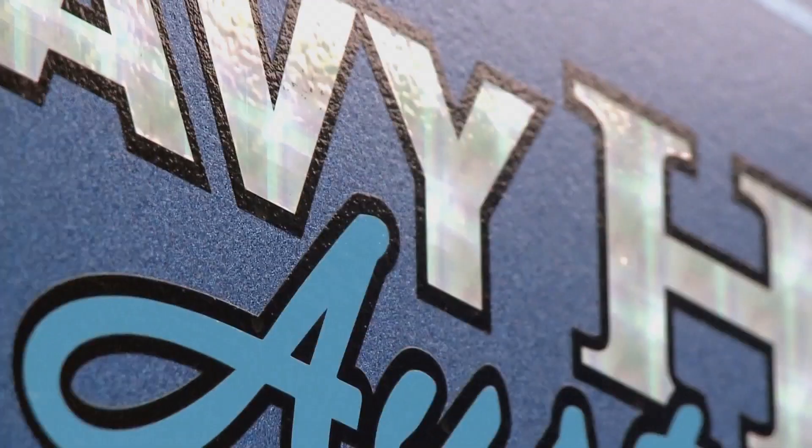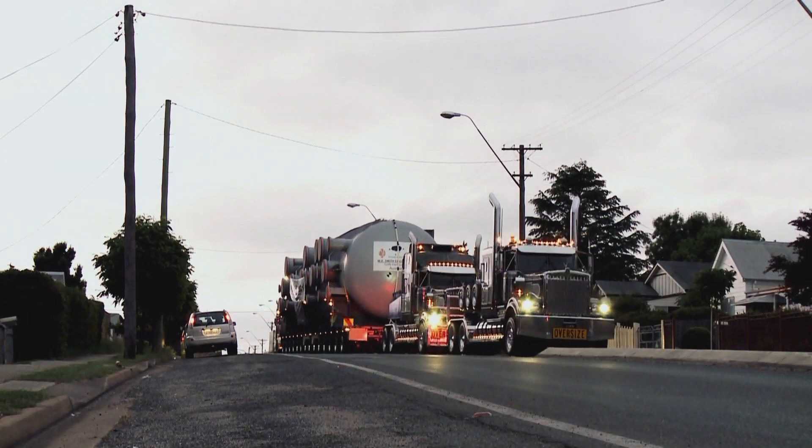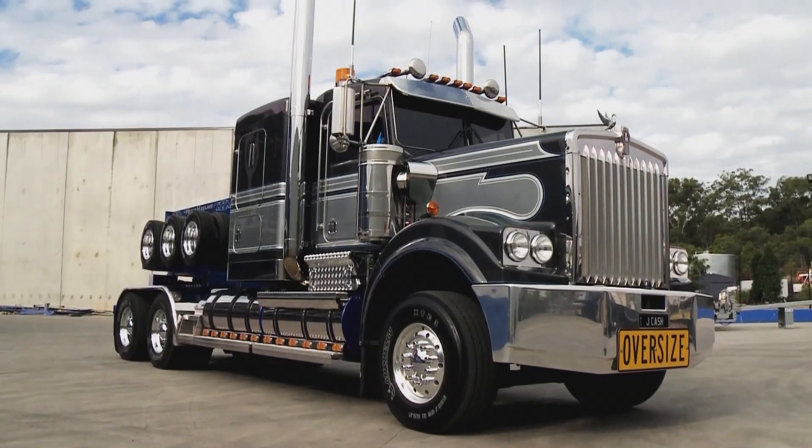Powered by a 16 litre diesel engine, it has an incredible 72 gears and with 700 horsepower, it's capable of pulling 200 tonne all on its own. It's the first brand new truck John bought when building his mega trucking empire, so no one is allowed to drive it except him.